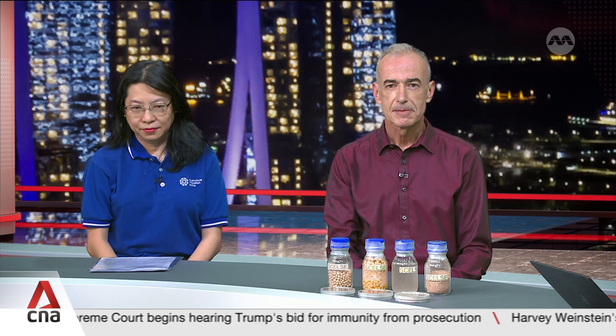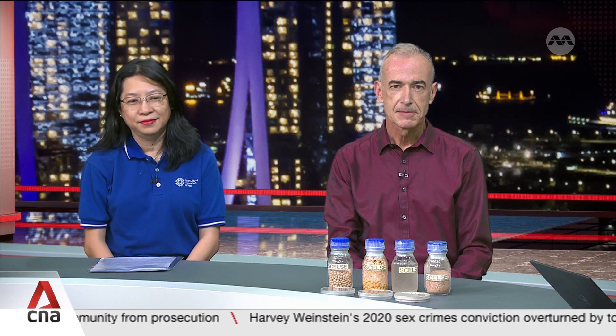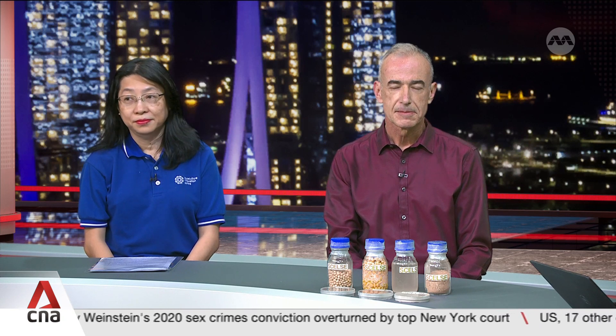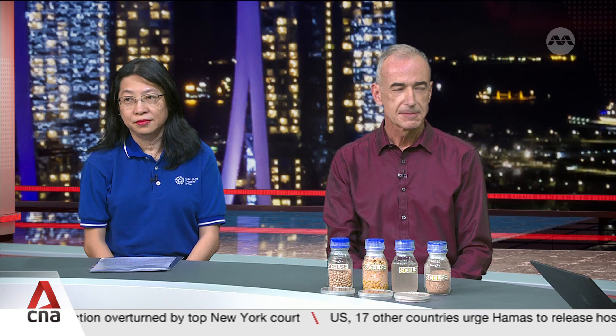We're also joined by Professor Stefan Wurz from the School of Civil and Environmental Engineering at Nanyang Technological University. He is also Deputy Center Director of the Singapore Center for Environmental Life Sciences Engineering.